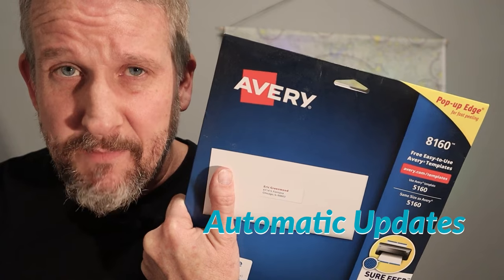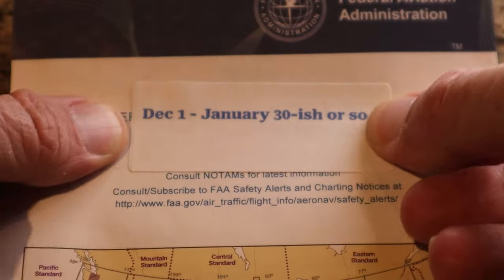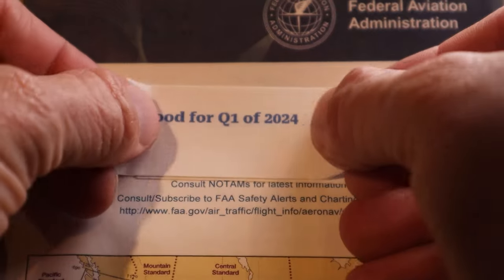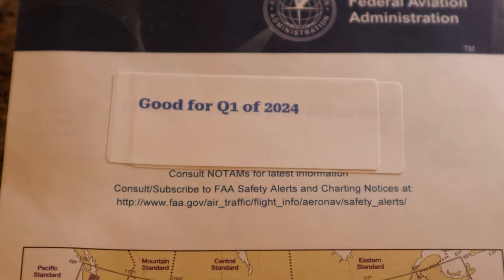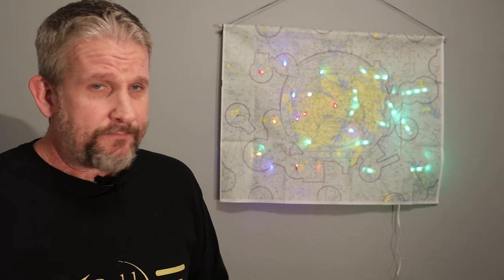BTAR maps have solved this with something we call automatic updates. My product comes with a series of labels that allow you to update the valid date anytime yours expires. When your map reaches its expiration date, you simply update it. This way you never have to purchase another BTAR map, and those savings can't be measured.